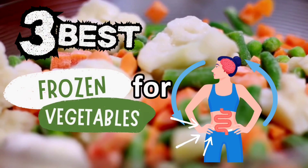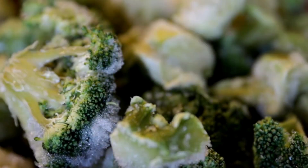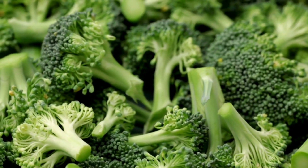The 3 best frozen vegetables for gut health, according to a gastroenterologist. Number 1: frozen broccoli. Broccoli is a cruciferous vegetable — it's high in fiber, it's got tons of cancer-fighting phytochemicals. It's amazing.